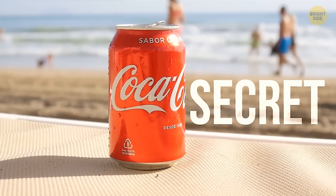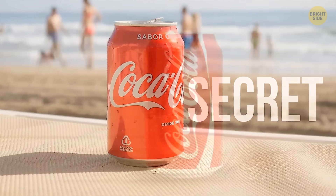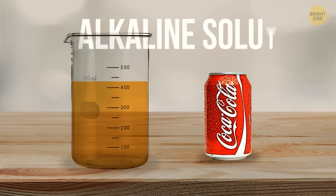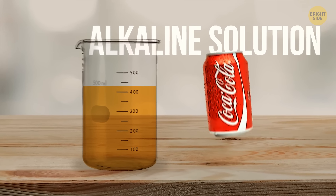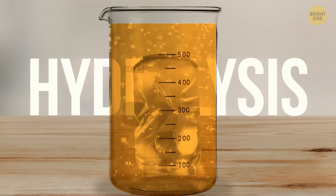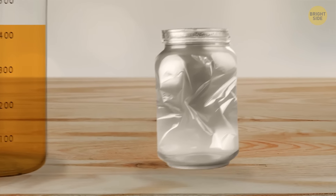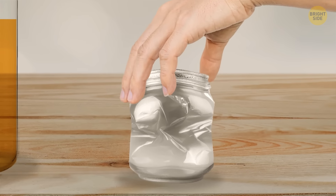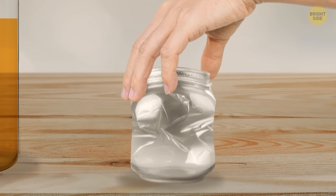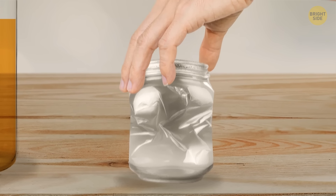Coca-Cola cans have a secret few people know about. When you submerge a can in a highly corrosive alkaline solution, the aluminum dissolves through a process known as hydrolysis, and you can see a plastic liner inside the can. It's made from a polymer or epoxy resin and serves as a protective barrier between the aluminum walls of the can and the rather acidic soda.